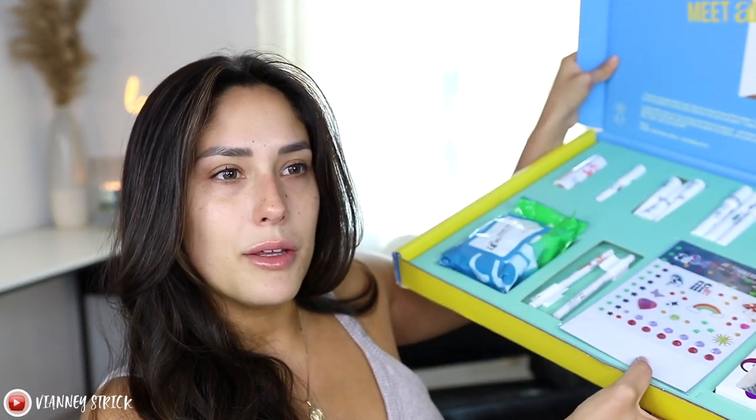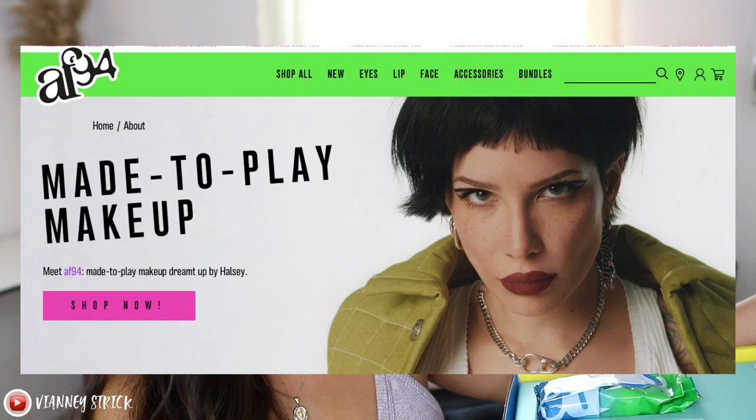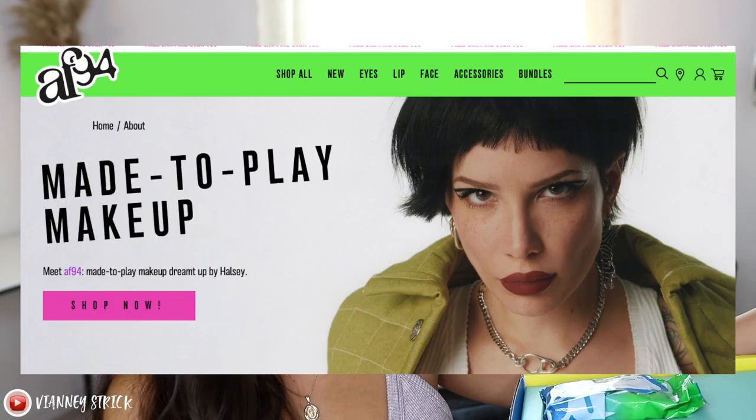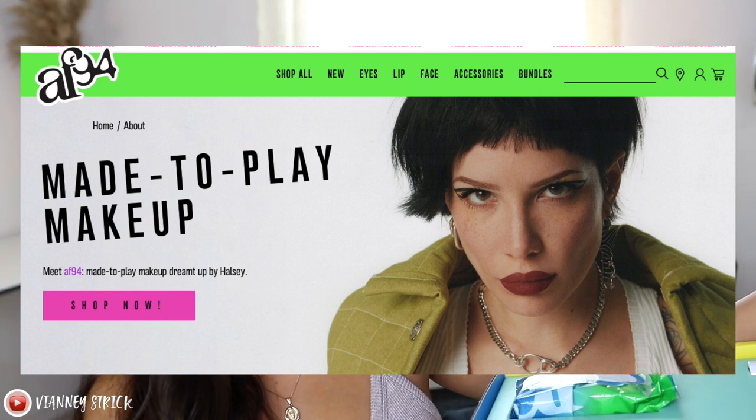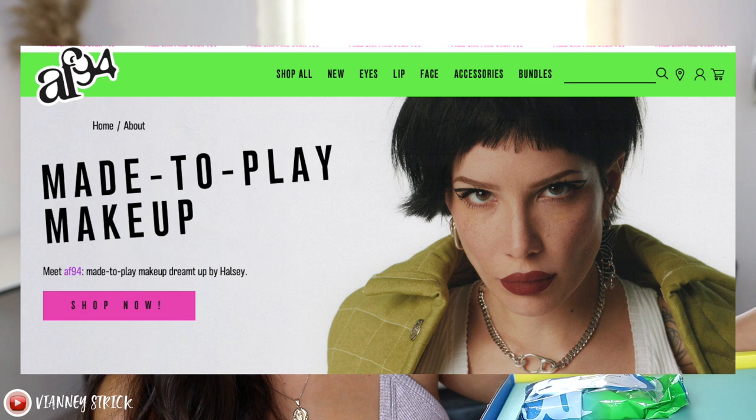I'm obviously going to have to go through things pretty quickly because we do have a lot, but as you can see, this is the PR package. I had no idea that I would get this PR package — it just arrived at my door. It says that Halsey created AF94 so that all you can change the thrill of standing out, intense high-performance color, and accessible price. Although you will find subtle nods of the 90s through the collection, this brand is made for the now.